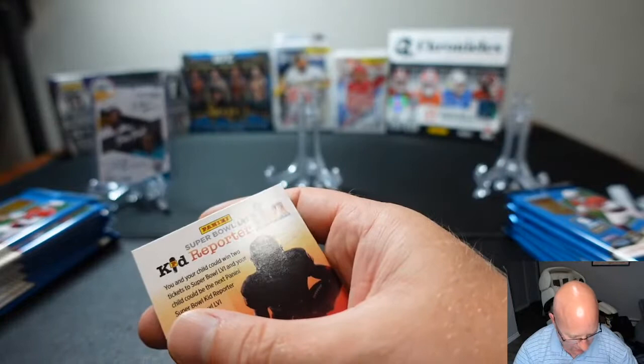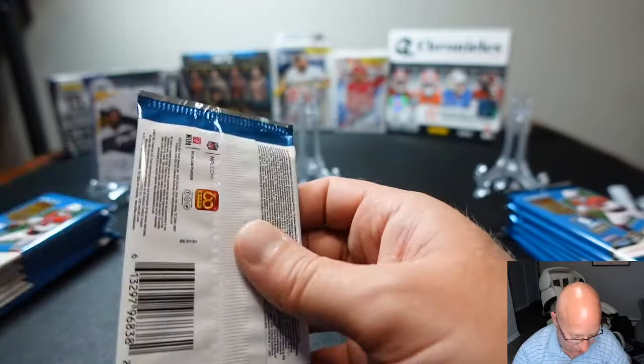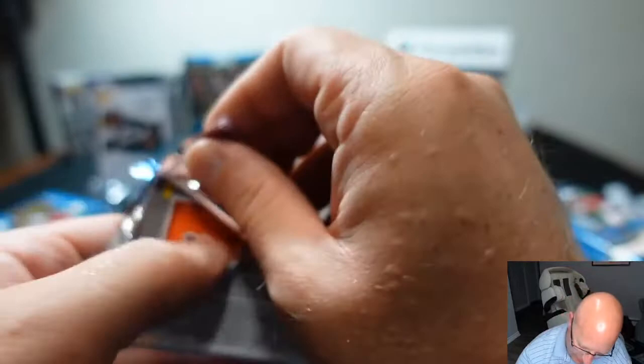Justin Tucker — that guy is awesome, he's a great kicker. Let's open up Matthew's second pack and see what's in here.